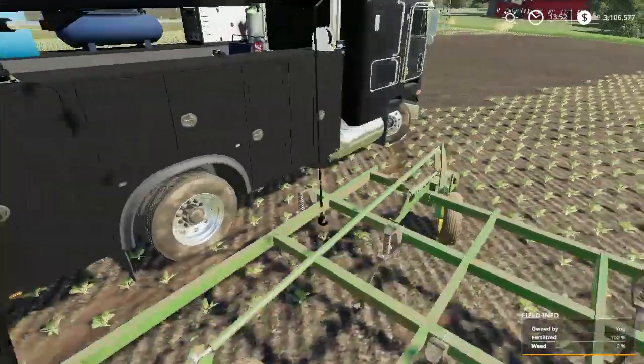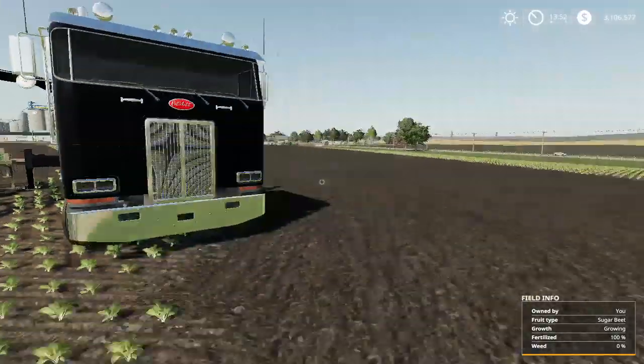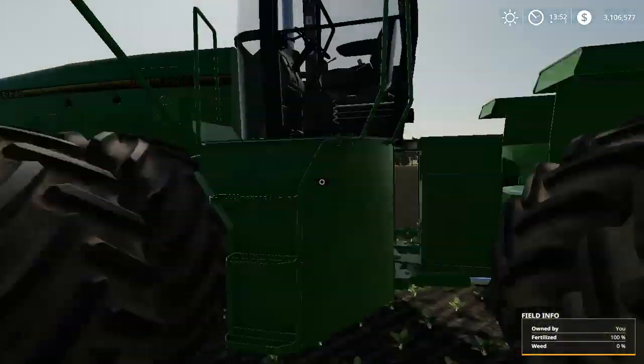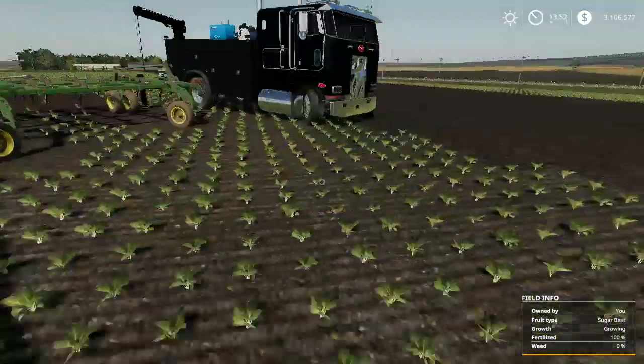This took me about a couple hours to fix this tire because I had to lift the plow up and all that other stuff. Plus we've got to put this away. I'm just going to park it right over here and then we'll jump in the 8970. Let's go start. We'll start plowing again.